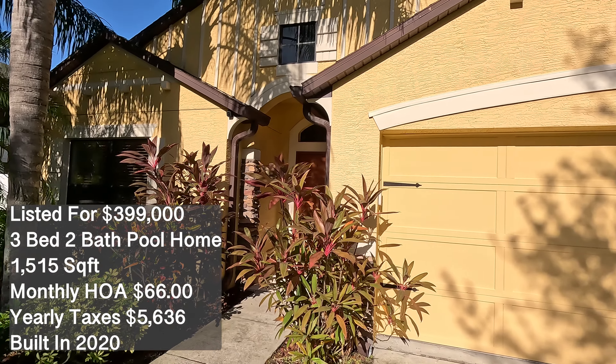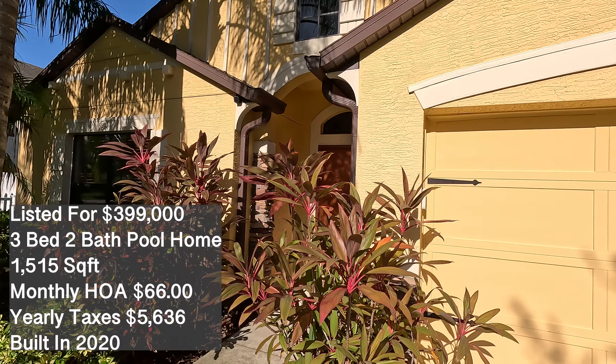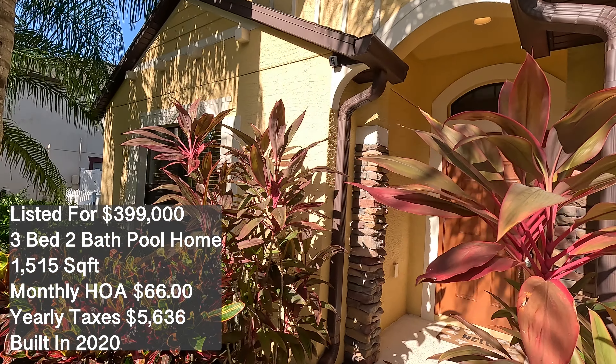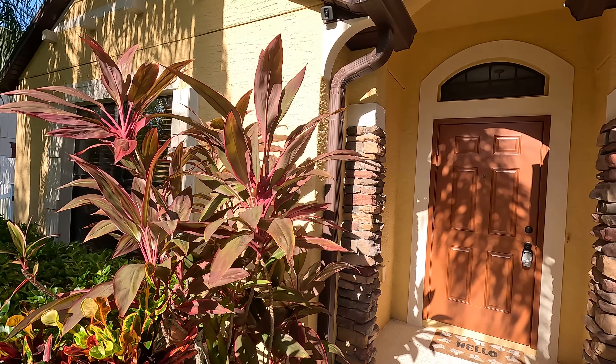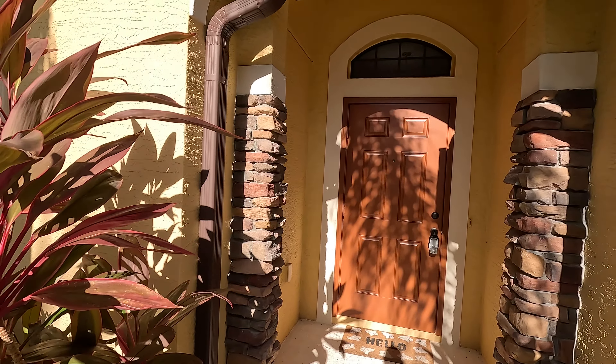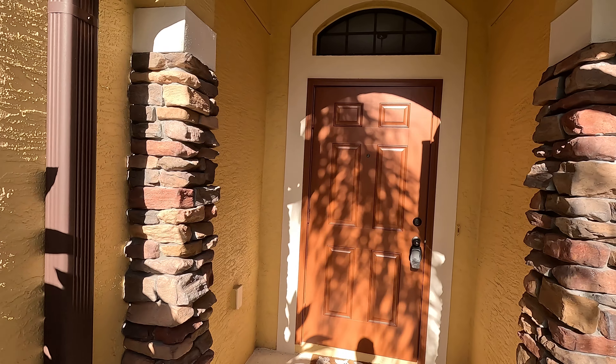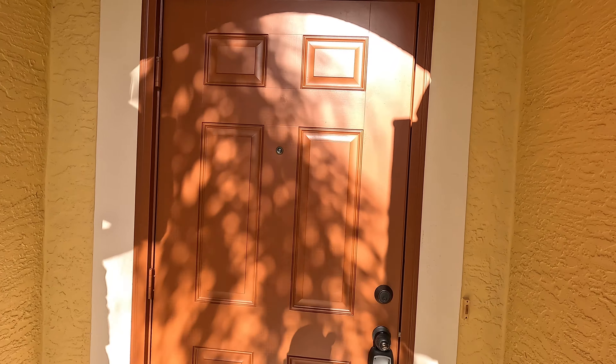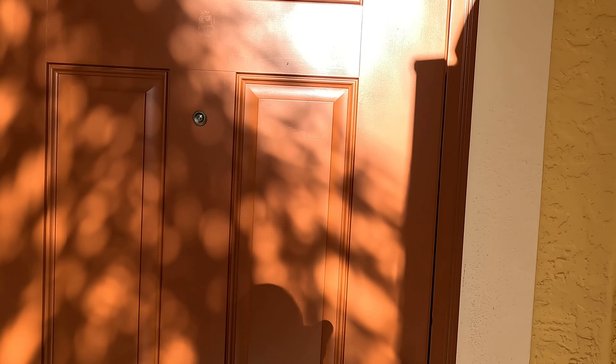This home features three bedrooms, two full baths, and 1,515 square feet of interior space. It was built in 2010, sitting on a 0.22 acre lot. Taxes are running around $5,500 a year, with a monthly HOA of $66 a month.